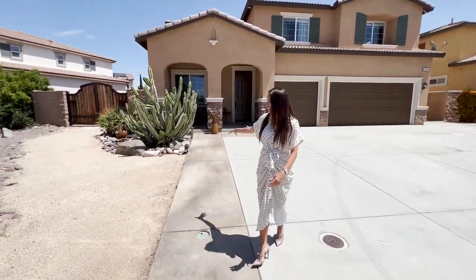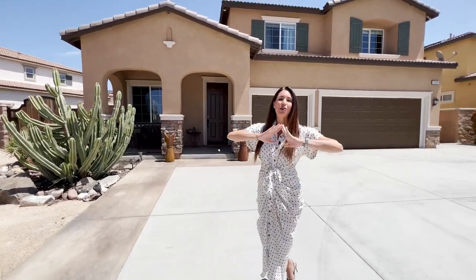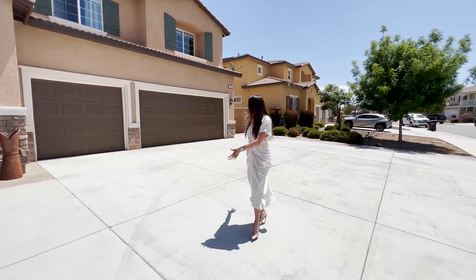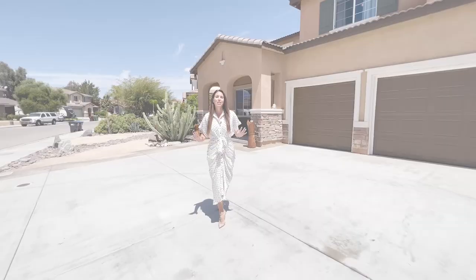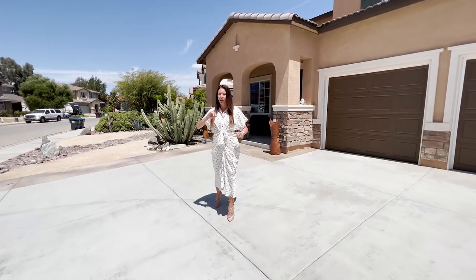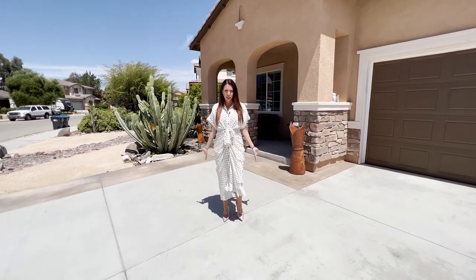I love the cactus — it kind of makes you feel like you're in the desert, because we are in the desert. And then you have this gorgeous driveway. This thing is massive. I don't even know how many cars could fit in here, maybe nine or ten. And then you have your three-car garage. This property has no HOA, which is so great because you can absolutely have an RV parked out here or parked behind. You can do things to your house.